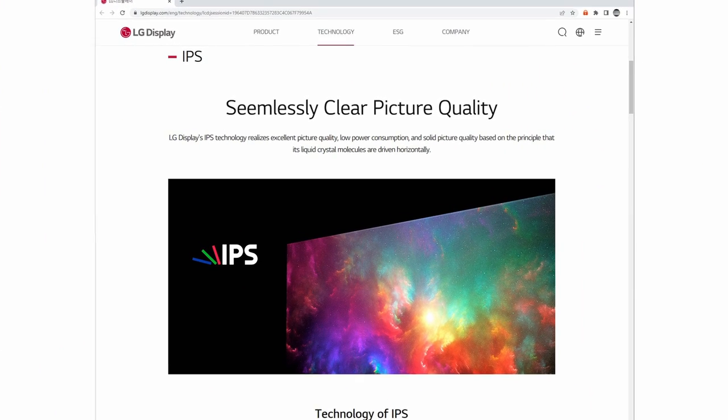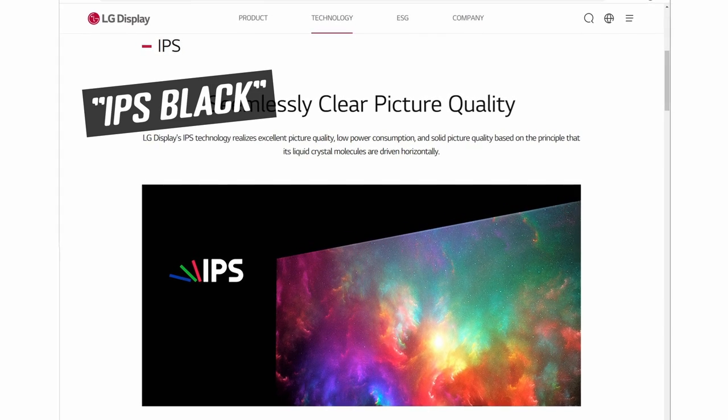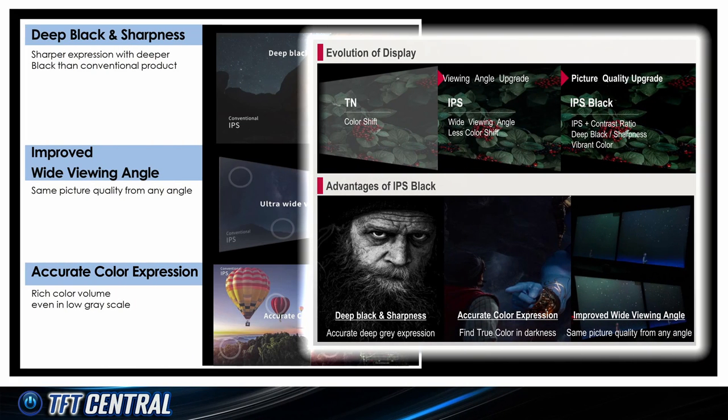LG Display are one of the main manufacturers of IPS-type panels, and their answer to this is their latest generation of IPS called IPS Black. They presented this at CES in January 2022, where they promoted the supposed 35% deeper blacks and the double contrast ratio of traditional IPS panels. They also showcased a 27-inch 4K panel at the event to demonstrate this new technology to consumers.